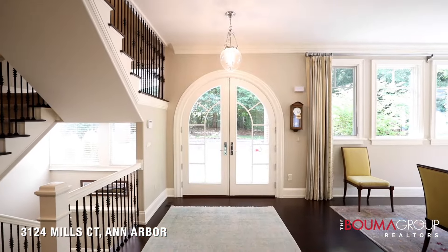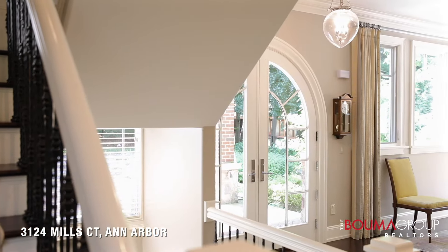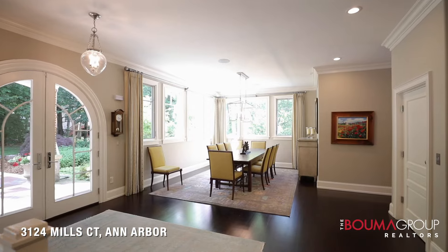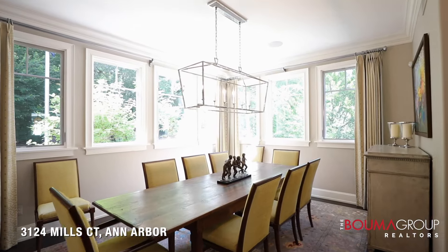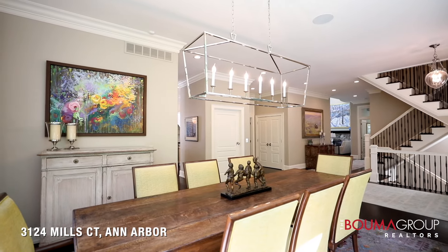Once you get inside, natural light floods through the large picture windows throughout the home, creating a bright and inviting atmosphere. Walking into the foyer, you have a large open dining room to the left with lots of light coming in through the windows.